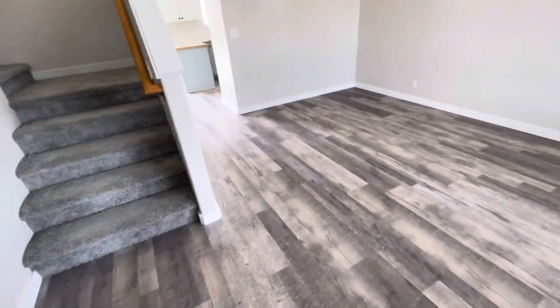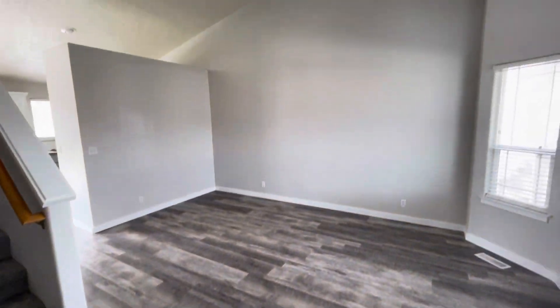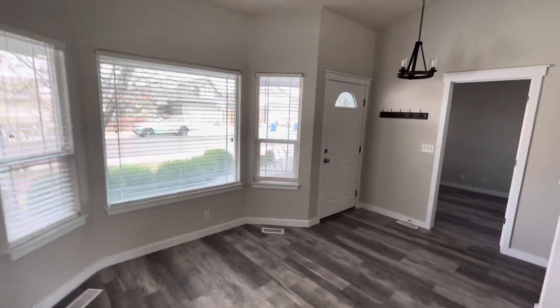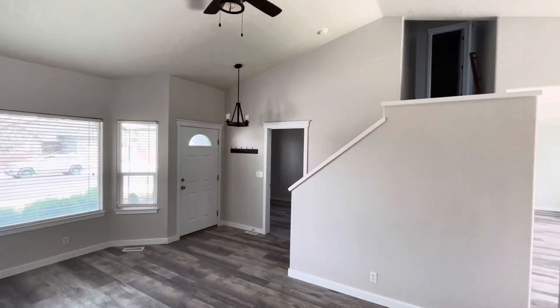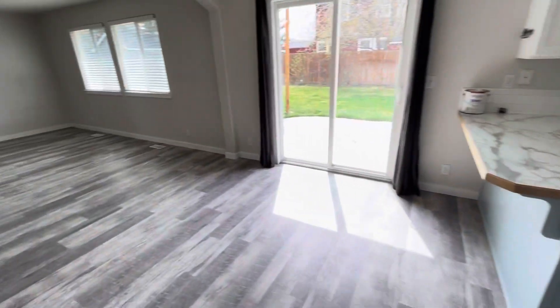We've got some nice laminate flooring, good paint, nice light fixtures. This is the front living area. I'll take you guys this way into the kitchen and other living and dining area.